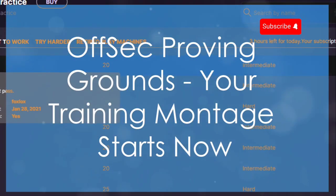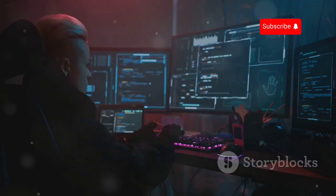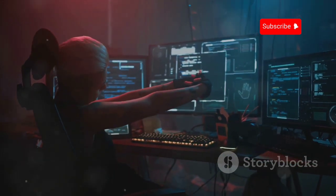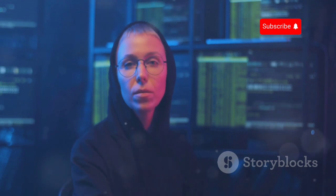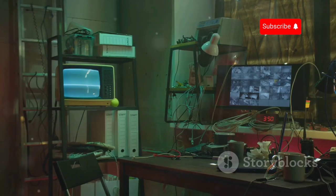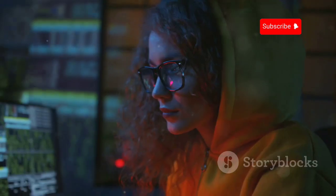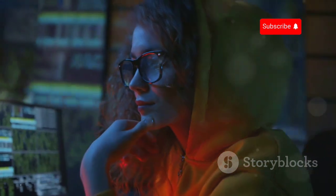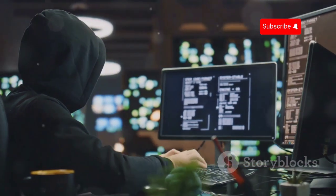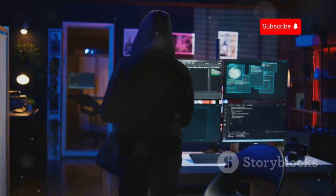Next up is OffSec Proving Grounds, or PG for short, a platform developed by the folks behind the renowned OSCP certification. PG is for those serious about pushing their hacking skills to the limit. Think of it as the training montage scene in a movie where the protagonist undergoes intense preparation. It's a proving ground in the truest sense, with some of the most challenging and realistic hacking scenarios — practical, hands-on experience with no hand-holding or step-by-step tutorials.